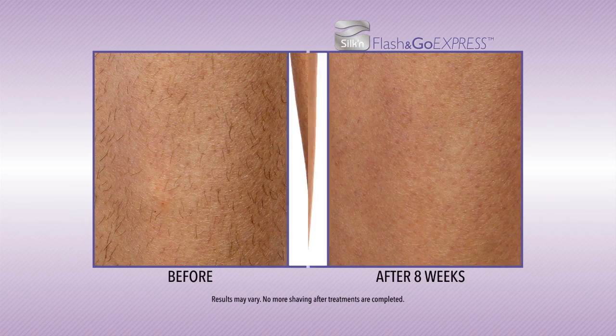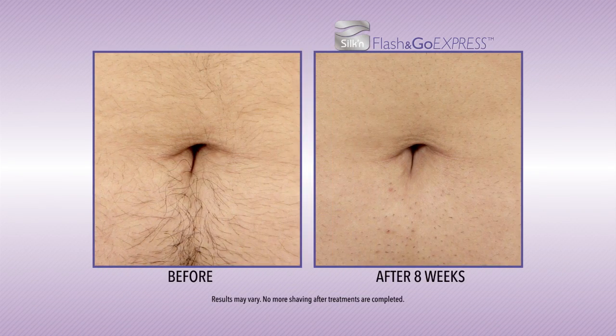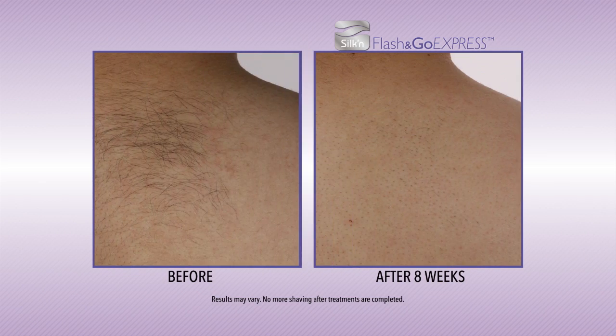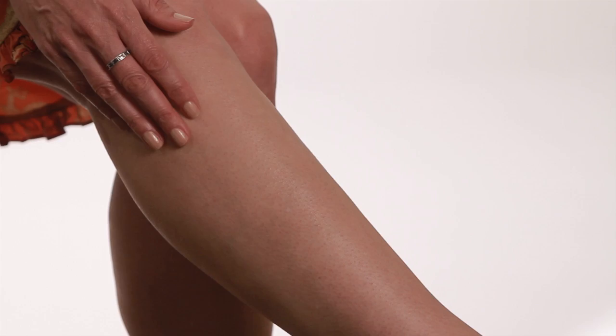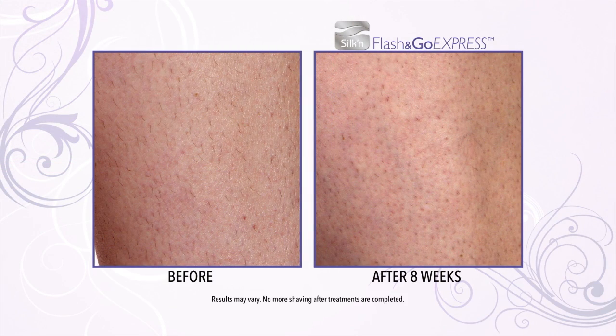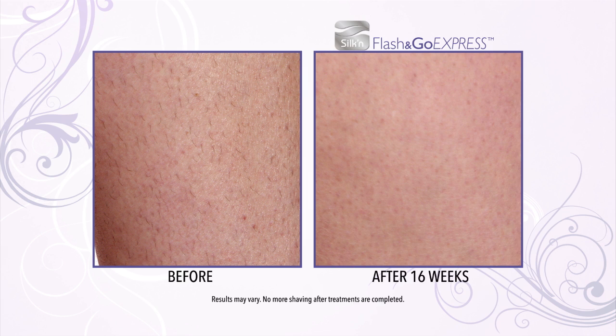I'm so impressed with the before and after photos of Flash & Go. People have a significant reduction of hair after just eight weeks of treatment. The hair reduction results of these before and afters are very similar to the ones we see in our office. The hair on my legs always affected what I wore, because at the end of the day I would always have this big man's beard on my leg. The best thing about Flash & Go is the results — hair-free legs. It's remarkable that this product worked for me. I can wear anything in my closet anytime I want. I don't have to worry about hairy legs anymore.